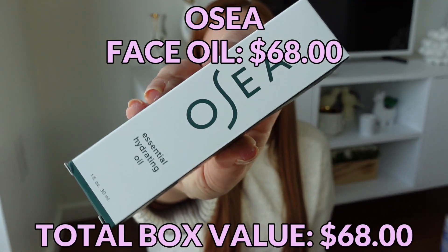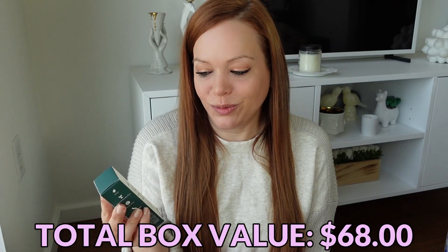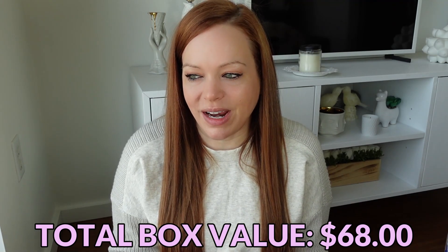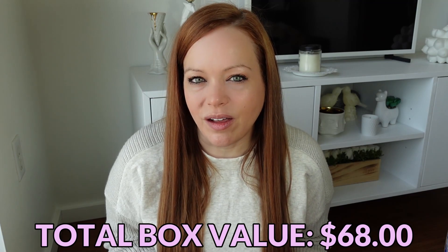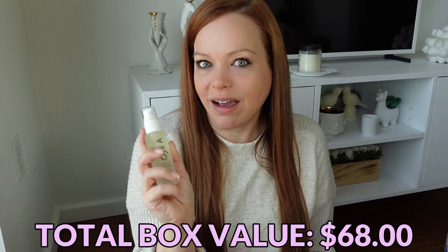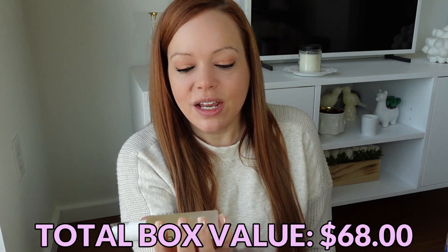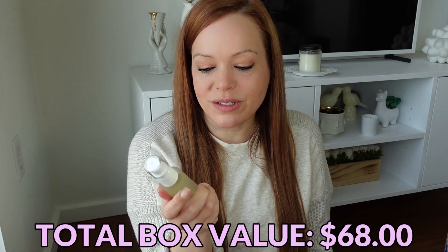The first item in the April box is from Osea — this is their essential hydrating oil. I'm originally from California, and Osea is a California-based brand. I can remember when they were brand new, which was quite a while ago. Osea stands for — I think it's Ocean Salt Earthen Atmosphere, I might be a little off, but it's something like that. They were a clean beauty brand before clean beauty brands were popular. It's a spray, which I did not expect. It's described as an anti-aging miracle for normal and dry skin — a nourishing blend of eight essential oils that visibly plumps skin and reduces appearance of fine lines. I love face oils, so I'm super happy to get this.